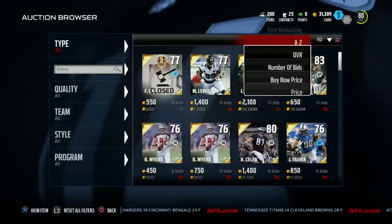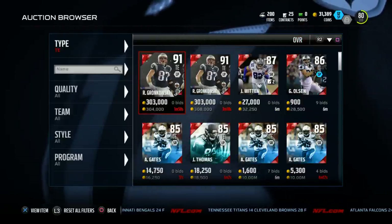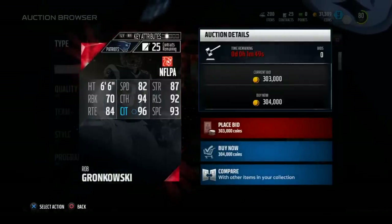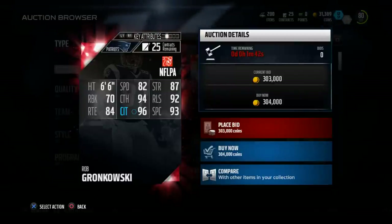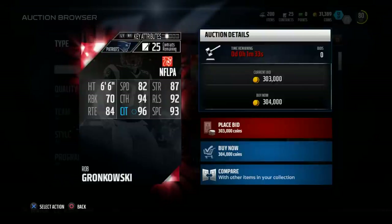We're just going to go from the top tier tight ends down. This is Gronk and we know he's going to be better in most categories. He's a 91 overall going for 300,000 coins. But notice his spectacular catch is 93 — Kaufman's spectacular catch is also 93. Kaufman's speed is 81, Gronk's speed is 82. Comparable. He's 302,000 coins cheaper than Rob Gronkowski.